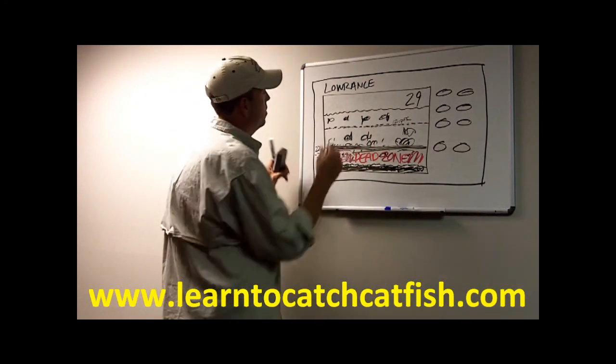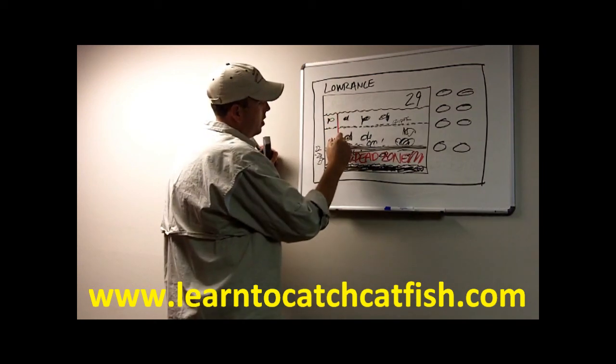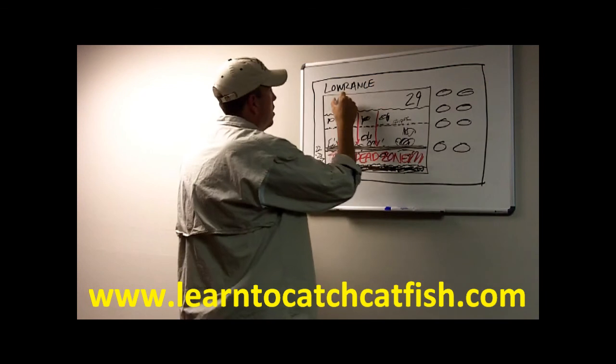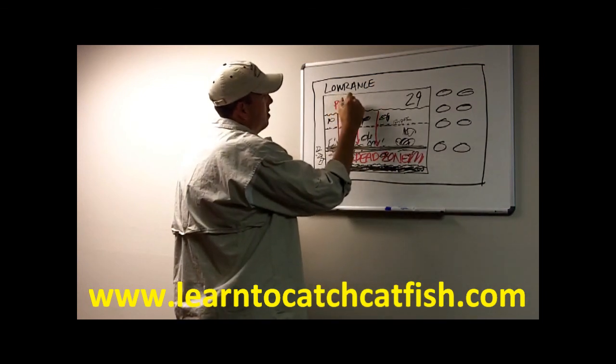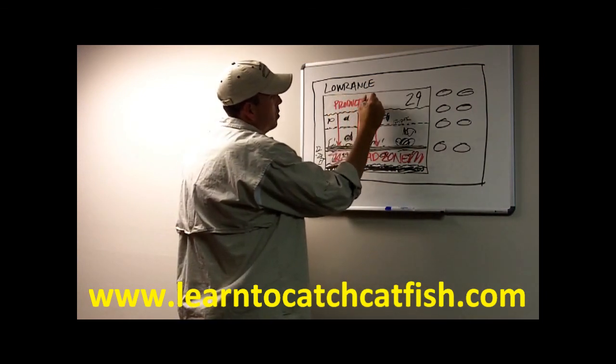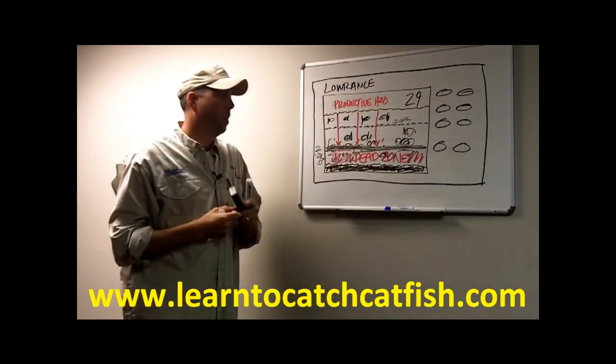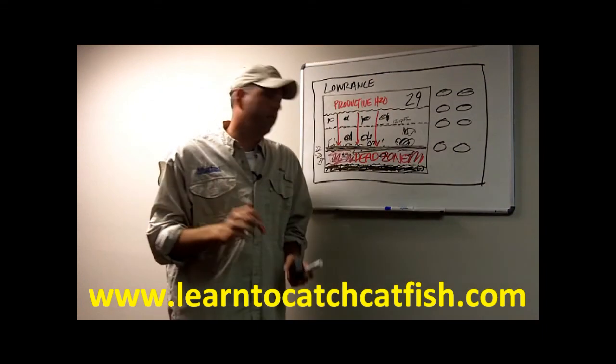So everything from the surface down to that band is going to be productive water. That's how you find the thermocline.